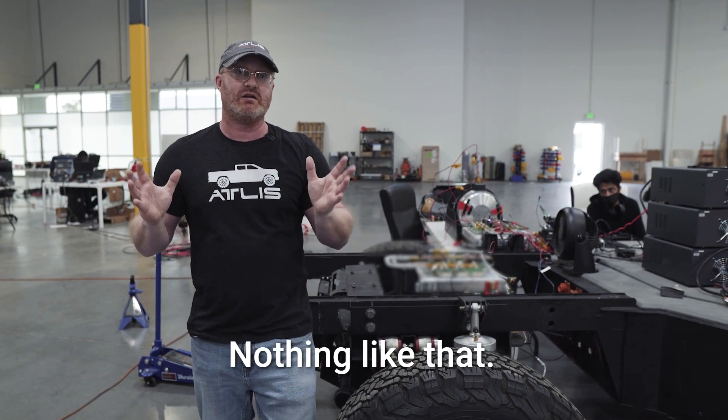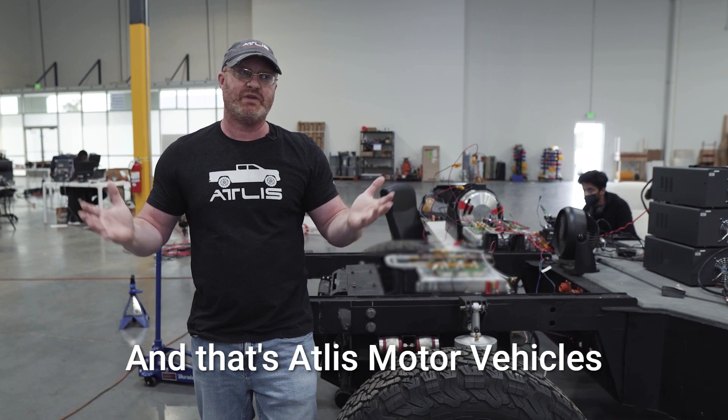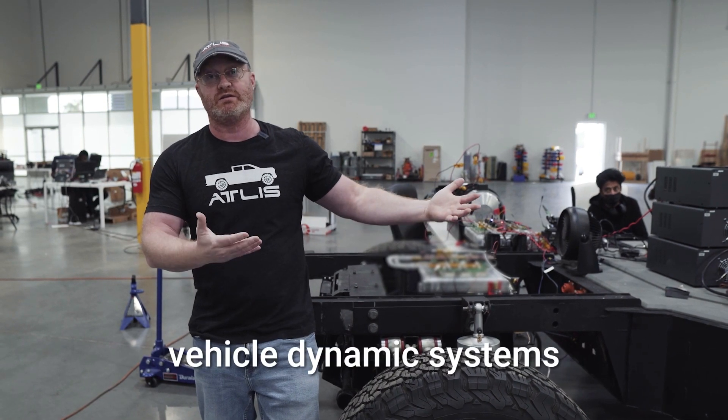No user settings, no interaction, nothing like that — just get in and drive. And that's Atlas Motor Vehicles' Vehicle Dynamic Systems.